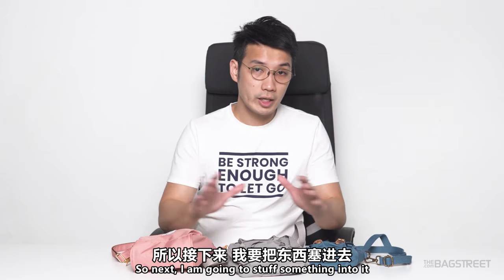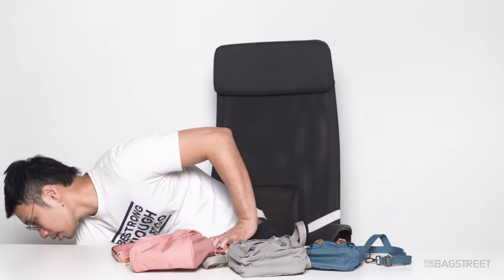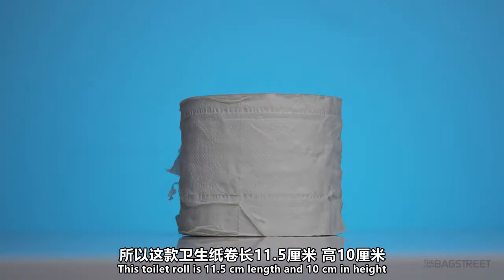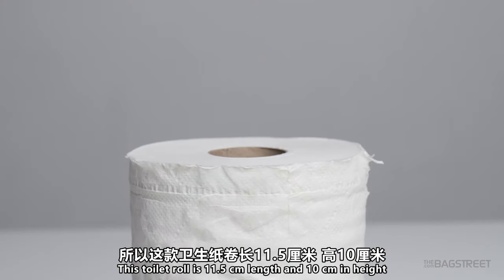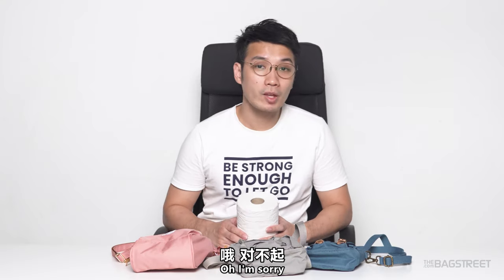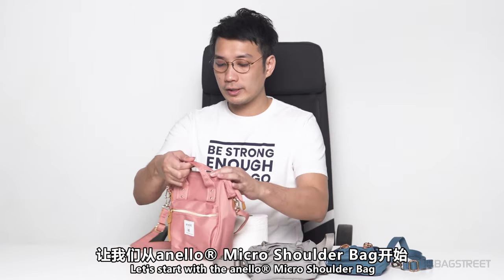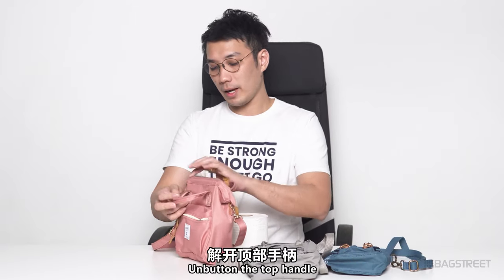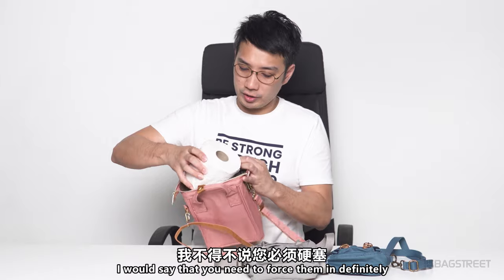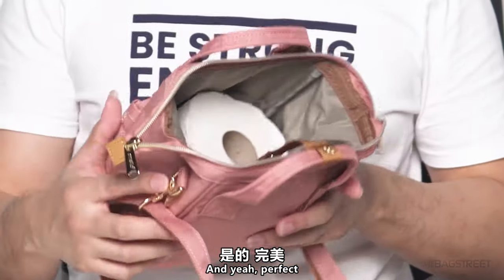Next, I'm going to stuff something into these bags to give you an idea of how big they are. The most important thing — a toilet roll! This toilet roll is 11.5cm in length and 10cm in height. Let's start with the Anello one — unbutton the top handle and stuff it in. I would say you have to force it in, but yes, it fits perfectly.